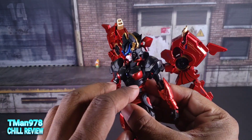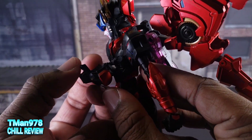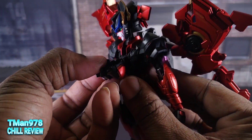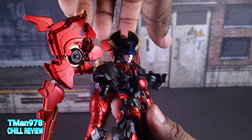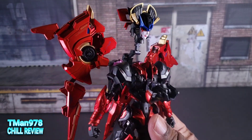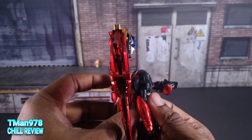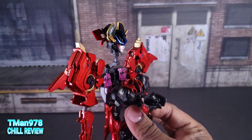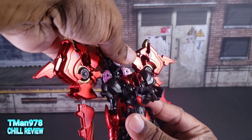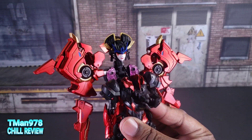Now we can grab the chest and pull it forward. This thing here needs to shift inward. Now we can lift this head up — it's on a whole bunch of accordion hinges. Back here is another hinge that we can lift up a bit, and once we lift that up we can actually rotate this down into that orientation right there.